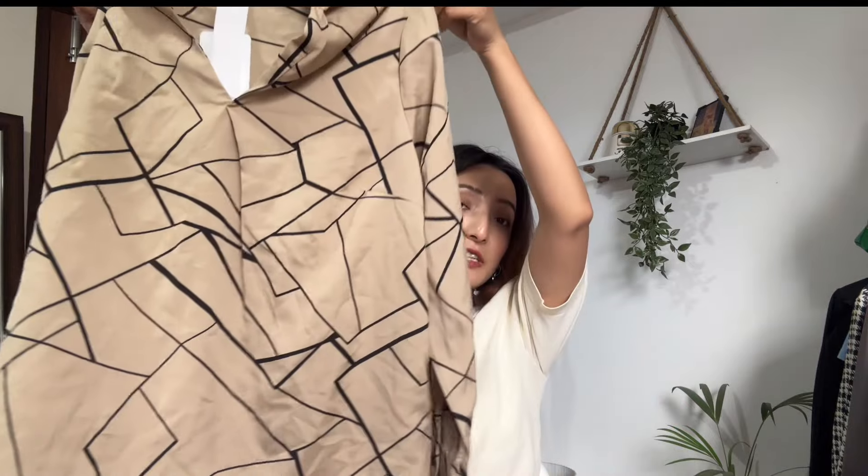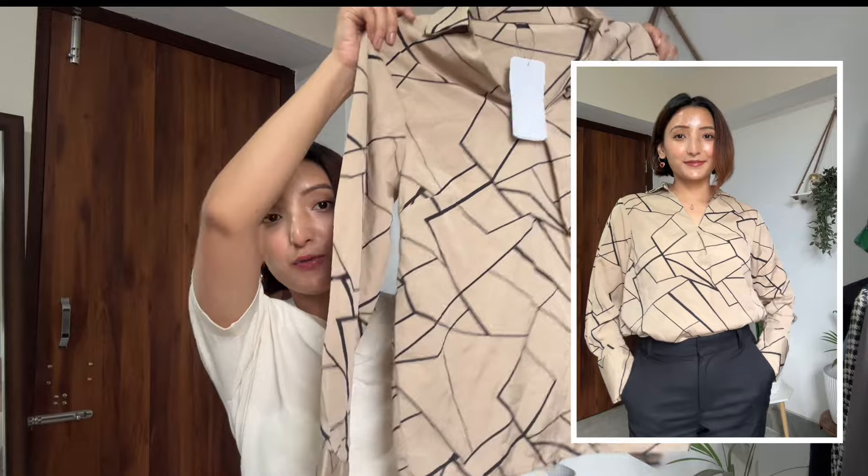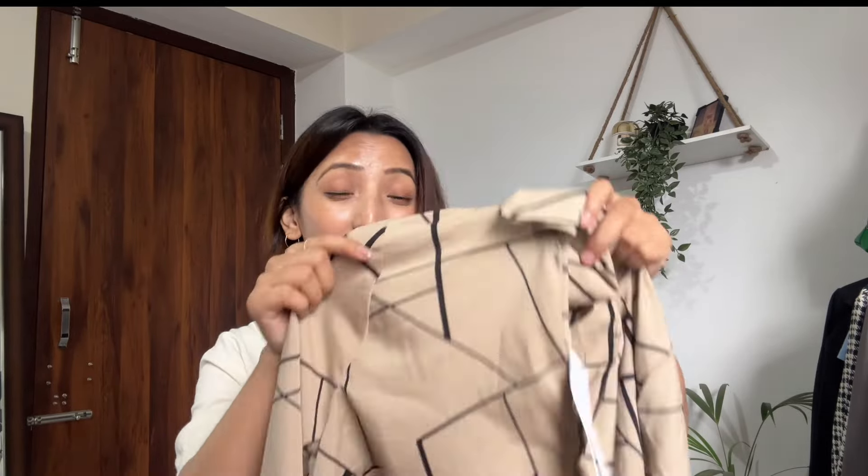Moving to the next top — this is a geometric design top, especially great for office-going people. I'm in size small. It has a collared v-neck in front and full sleeves with buttons at the cuffs. It's simple and elegant. It comes in other colors too — blue and green, I believe. It's a polyester material in a beige color with a geometric design. For this top, it cost me just 499 rupees, which is a good deal.